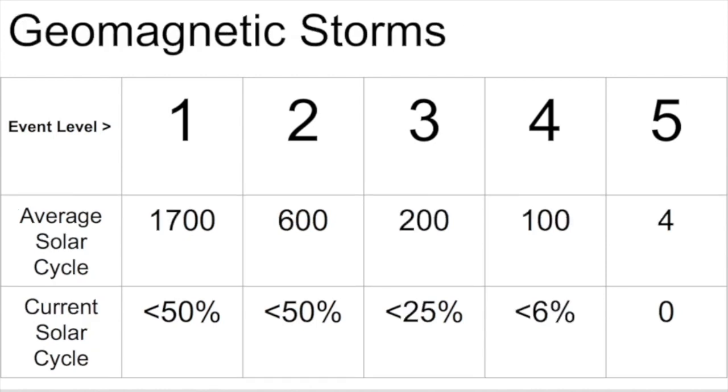That goes for geomagnetic storms as well. These are caused by things like CMEs from solar flares, erupting filaments, or heliospheric phenomena such as coronal holes, sector boundaries, or co-rotating regions that accompany them. We are well below average here, especially looking at level three and level four storms, which is really when things start to get interesting for power grids, electrical fires, and the airline industry. Perhaps we've been extraordinarily lucky.